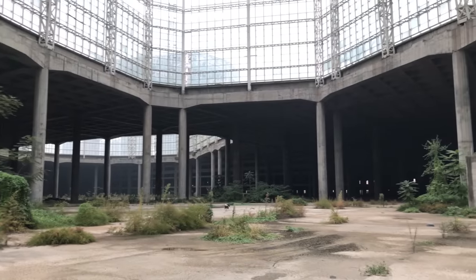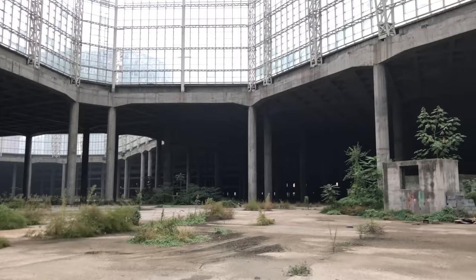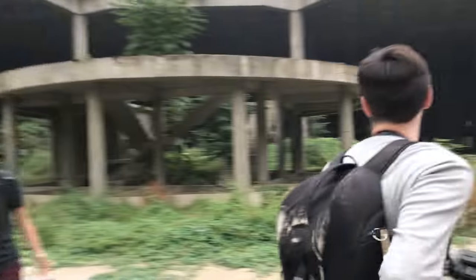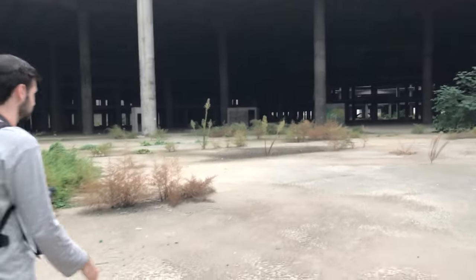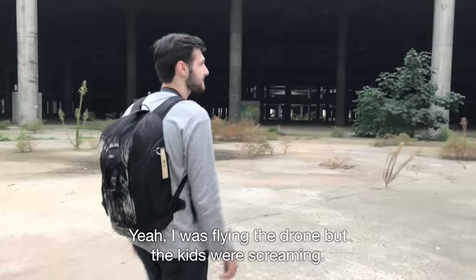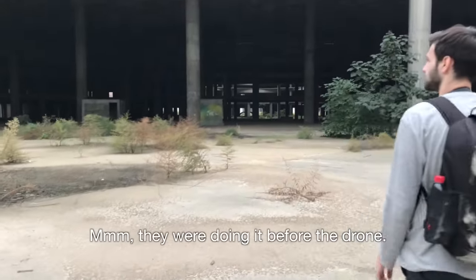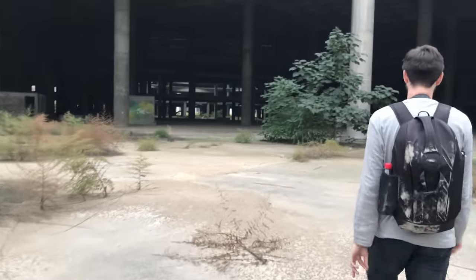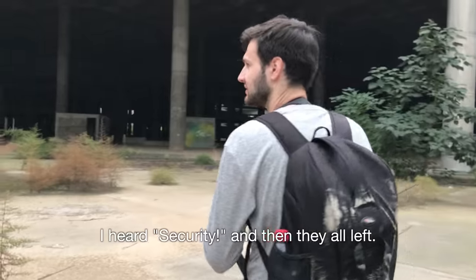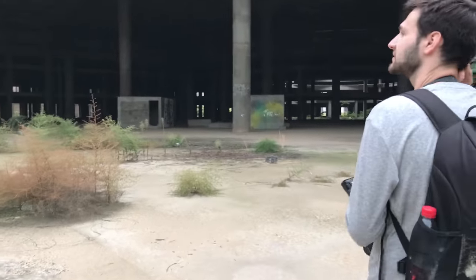A guy on a bike who looked like security with three dogs just came in and now he's leaving — four dogs. Let's go the other way. Must have drawn some attention, either from the kids screaming or from flying the drone. The kids were screaming because of the drone. I heard someone say 'security' and then they all left, so they bailed. We should have bailed too — I guess that's what we're doing now.